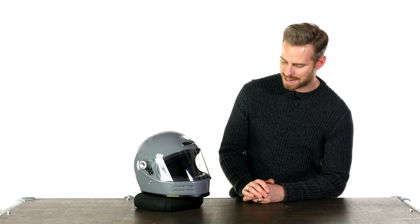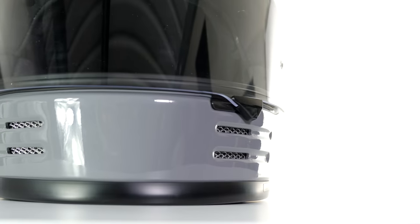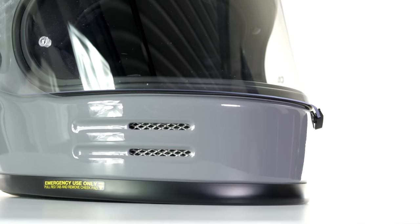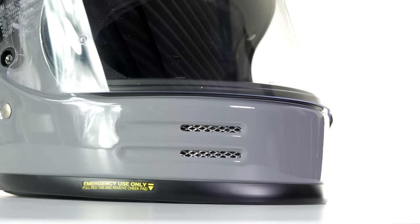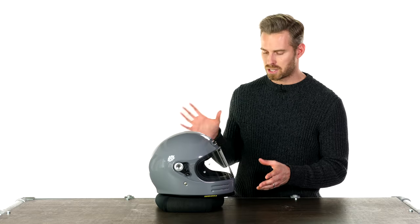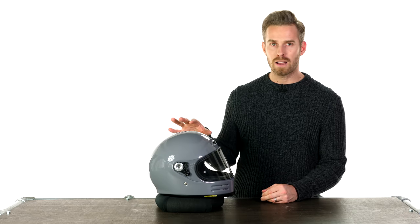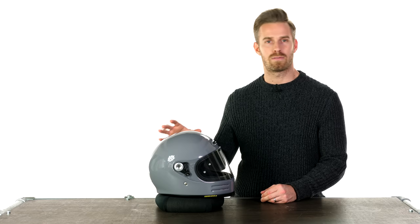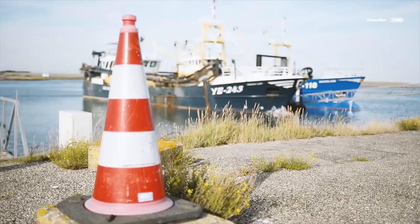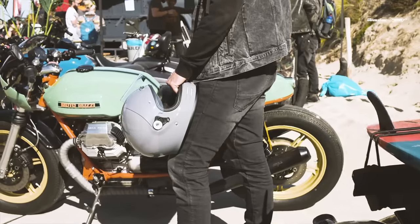The main thing we're going to notice about this are these horizontal vents either side of the central point on the chin section. These give it a nice retro look that I think would work pretty universally across the bikes and riding styles that we cater to. On the technical side, this doesn't make any concessions when it comes to achieving all the same tick boxes we want. This is a 5-layered AIM shell — a mixture of composite and organic fibres that is incredibly strong, incredibly lightweight, and has a nice flexibility to it.